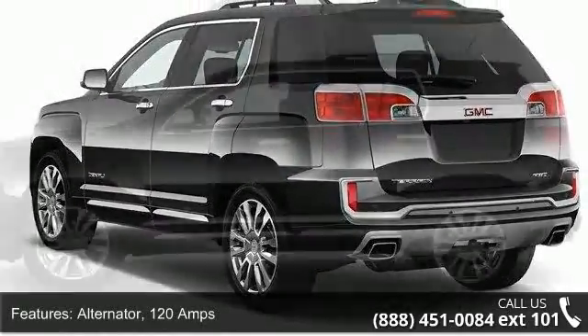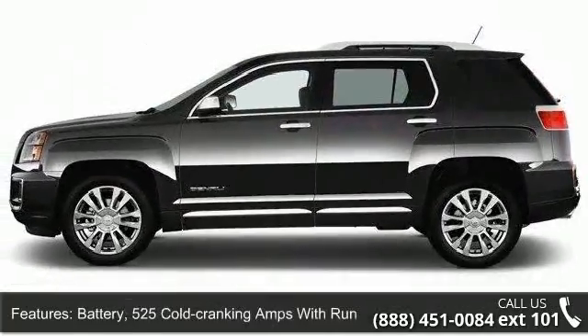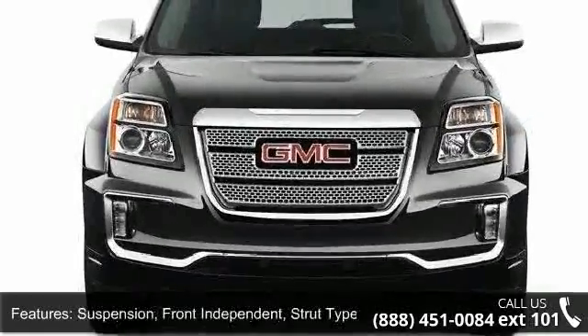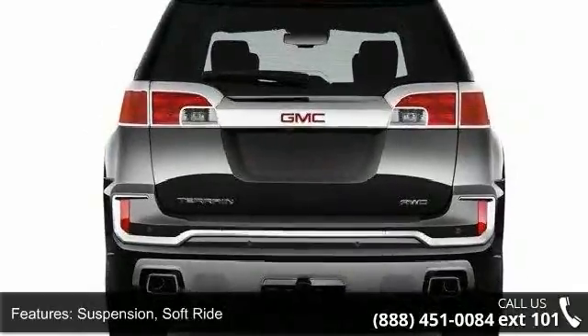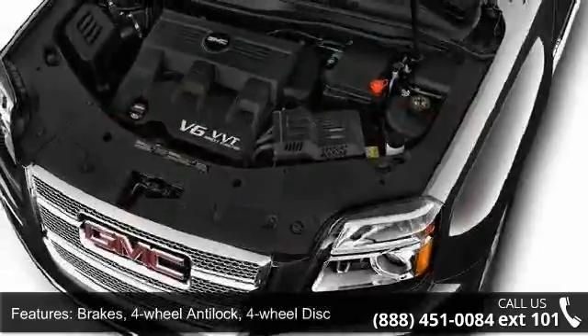Some of the top features included with this vehicle are: alternator, 120 amps; battery, 525 cold cranking amps with run-down protection; suspension, front independent, strut-type coil springs; suspension, soft drive; brakes, four-wheel anti-lock, four-wheel disc.